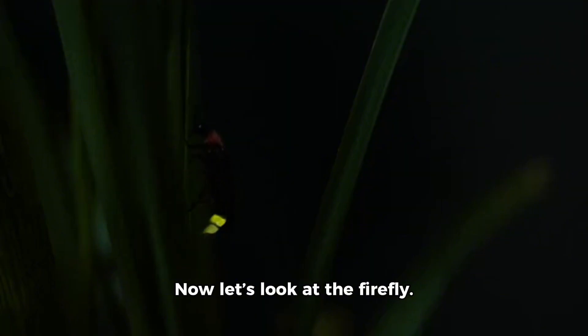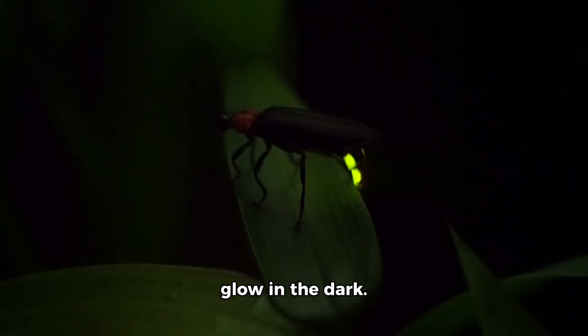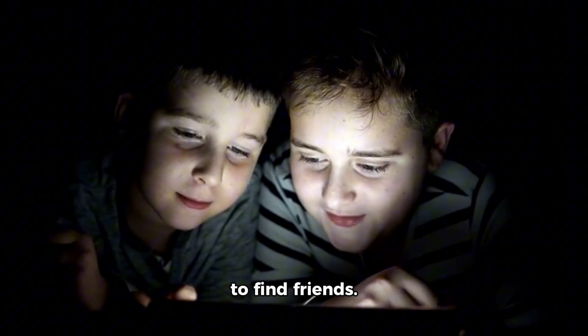Now let's look at the firefly. This toy firefly lights up. Real fireflies glow in the dark — they use their light to find friends. That is called bioluminescence.